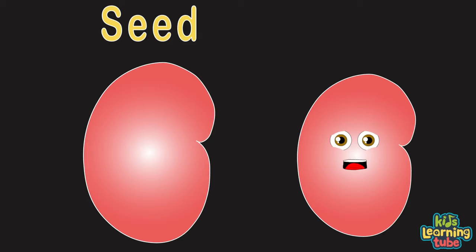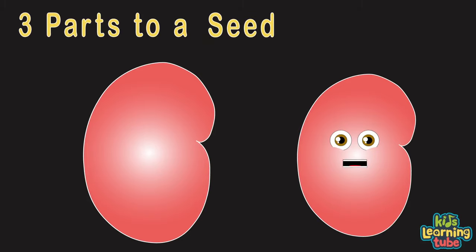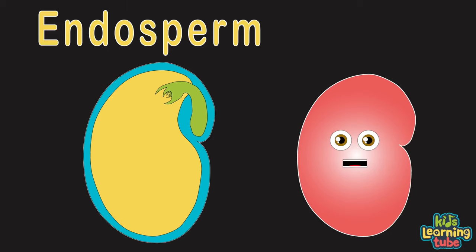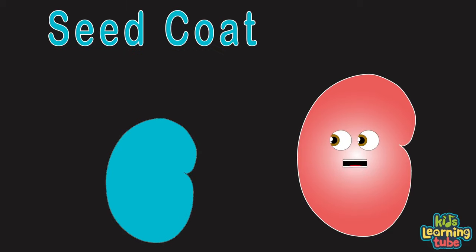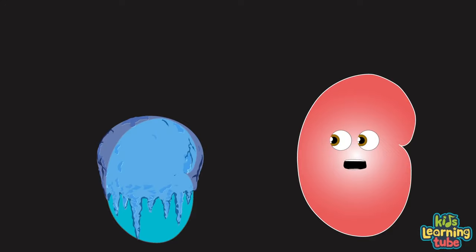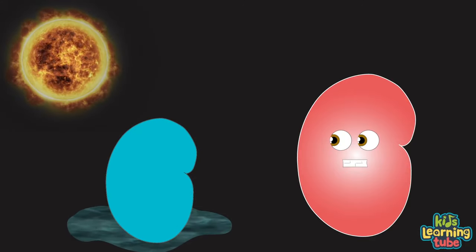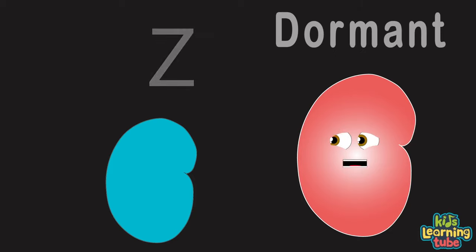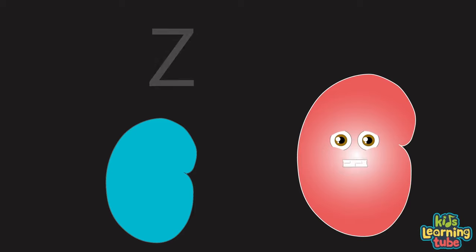A seed is an embryonic plant enclosed in a protective outer shell. There are three parts of the seed: the seed coat, the embryo or tiny plant, and the endosperm, which is the food for the embryo. The seed coat protects the seed from any physical harm, and from temperature change or water damage so it can grow. The seed coat also keeps the seed dormant, like it's in a deep sleep, by not letting the embryo have access to water or air.